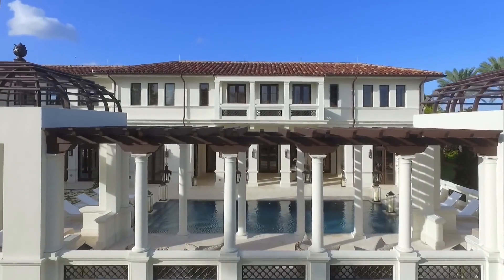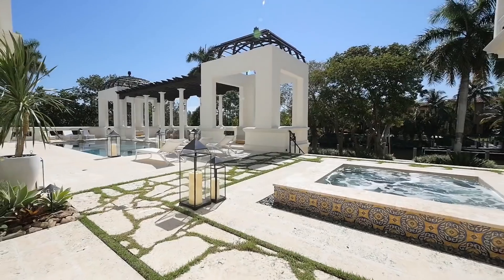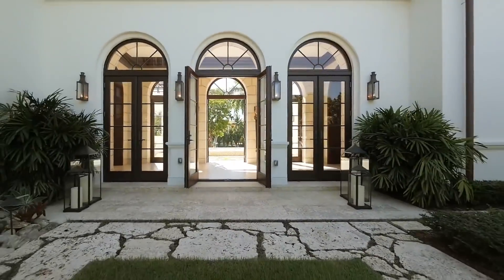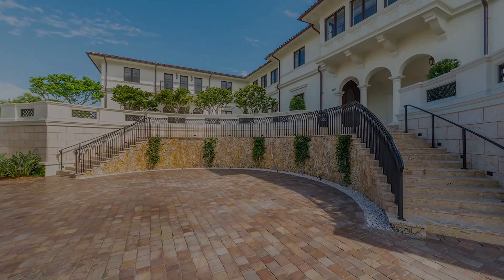This Amalfi Coast-inspired villa was completed in 2016 and purchased by Anthony two years ago for $19 million, far below its final asking price of $25 million.